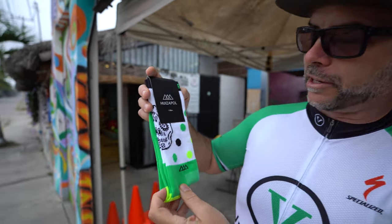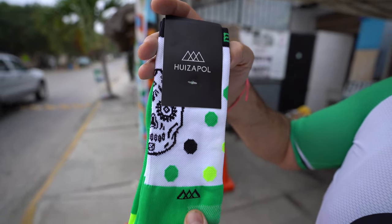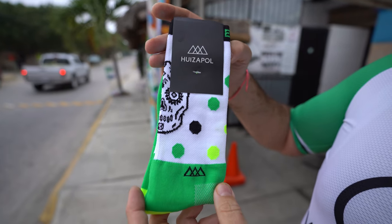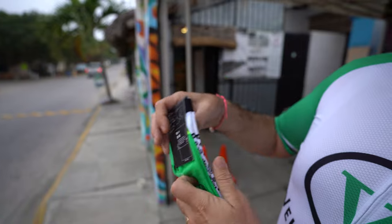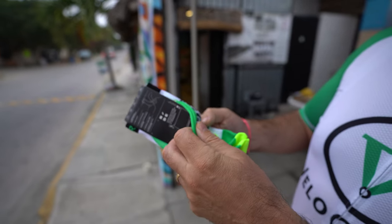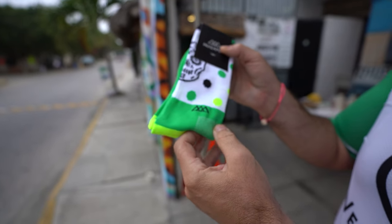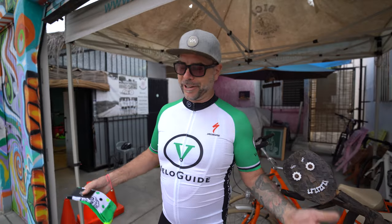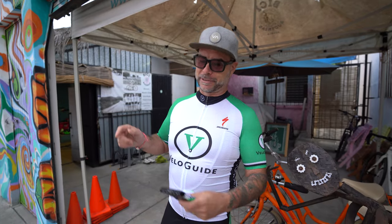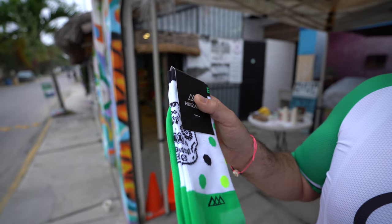Here are these amazing socks made by Huizapol — a Mexican company that makes cycling socks. They're located in Guadalajara. They made these really cool socks for us that come with the BC Bucerias skull in the VeloGuide colors. That's pretty cool.